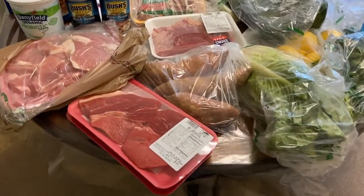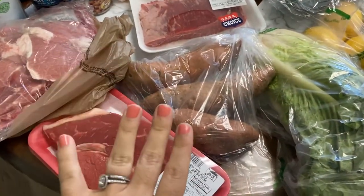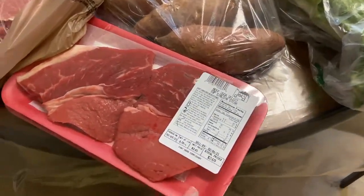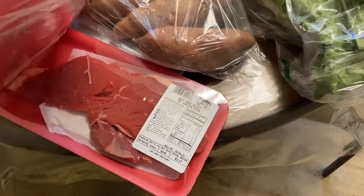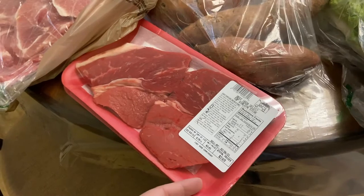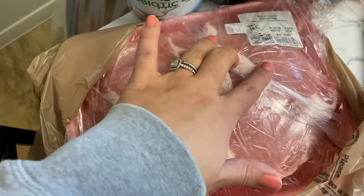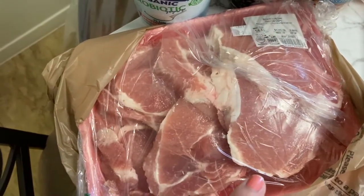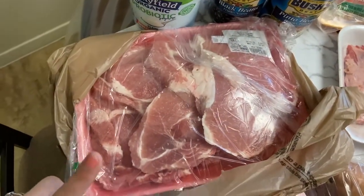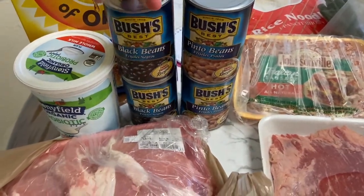Now from the commissary — I got quite a bit. I got two packs of top sirloin, which was surprisingly cheap. I also got a family pack of bone-in pork chops at $1.77 a pound, which came out cheaper than the other option, and this will last for a couple of meals.